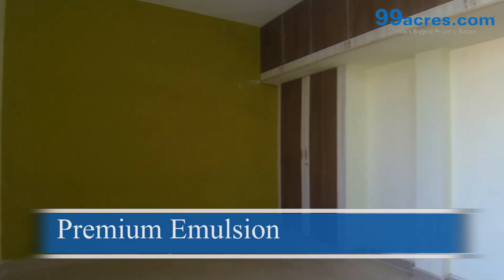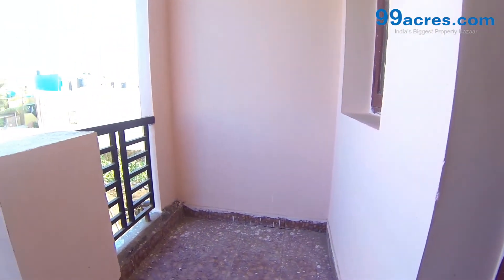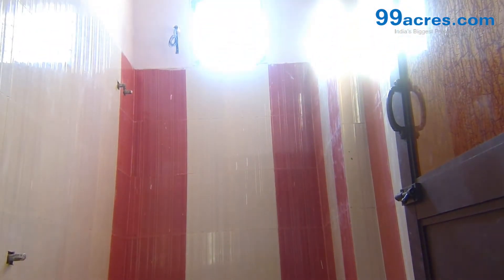The washrooms are fitted with light color ceramic tiles and chromium plated bath fittings.